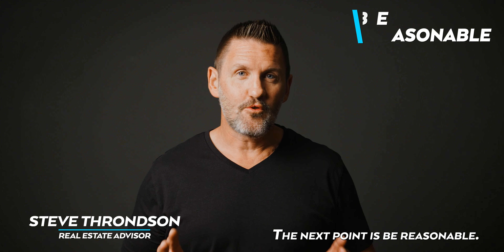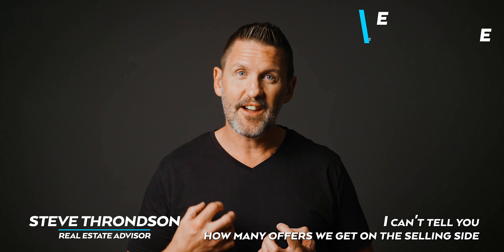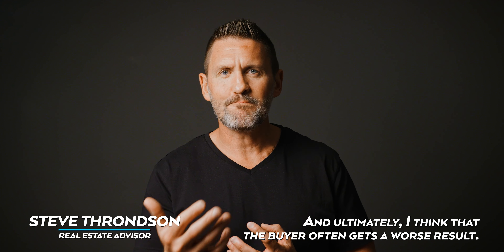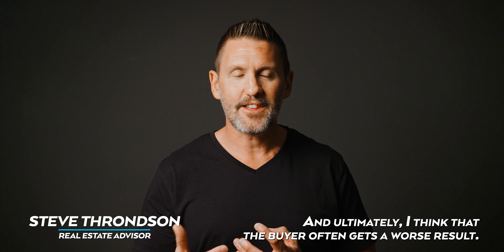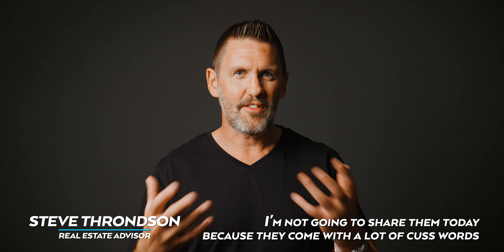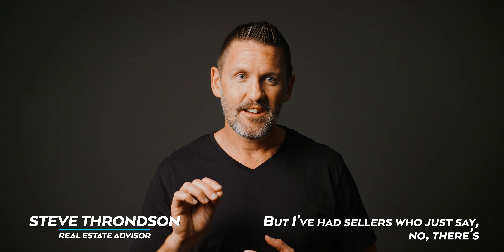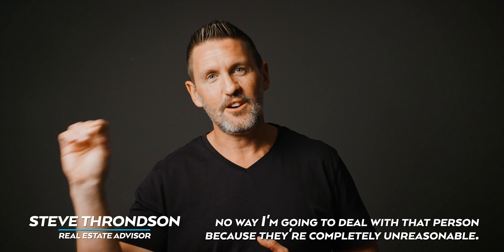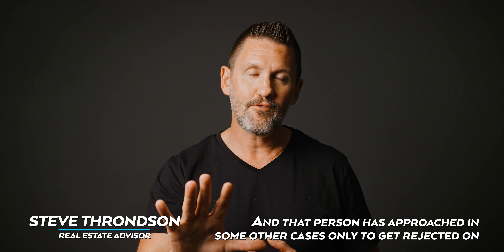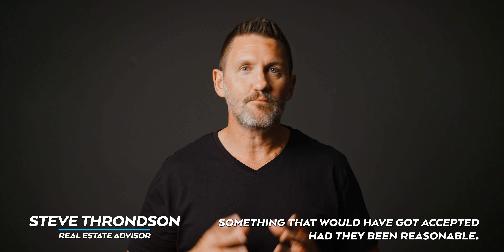The next point is: be reasonable. I can't tell you how many offers we get on the selling side that are completely unreasonable — they just turn people off, and ultimately the buyer often gets a worse result. I've had sellers who say there's no way they'll deal with that person because they're completely unreasonable, and that person later got rejected on something that would have been accepted had they been reasonable right from the start.